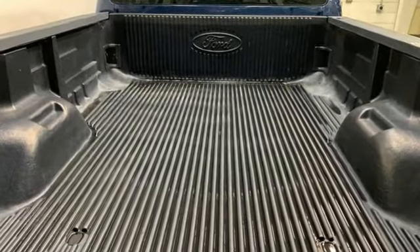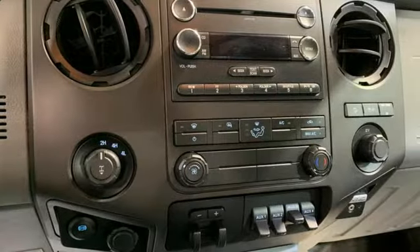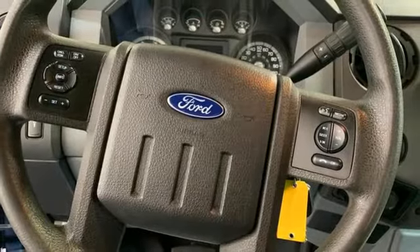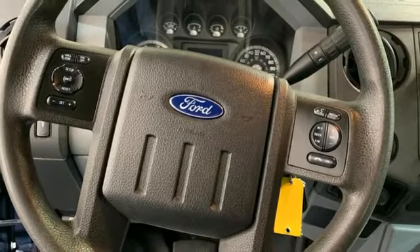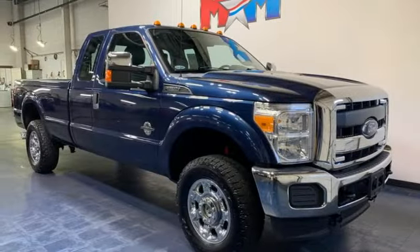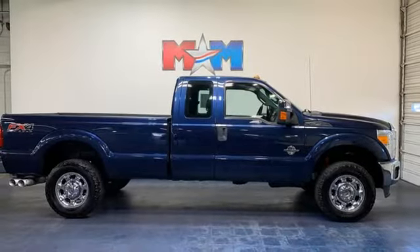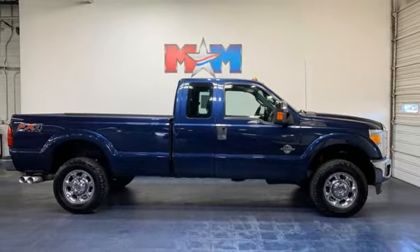Rear parking sensors, Sync Services Wi-Fi hotspot, Dual Zone Climate Control, Bluetooth Wireless Audio Streaming, Automatic Transmission, Voice Activated Climate Controls, Bluetooth Voice Activation, Trailer Brake Controller, 4-Wheel Drive, and V8 Engine.